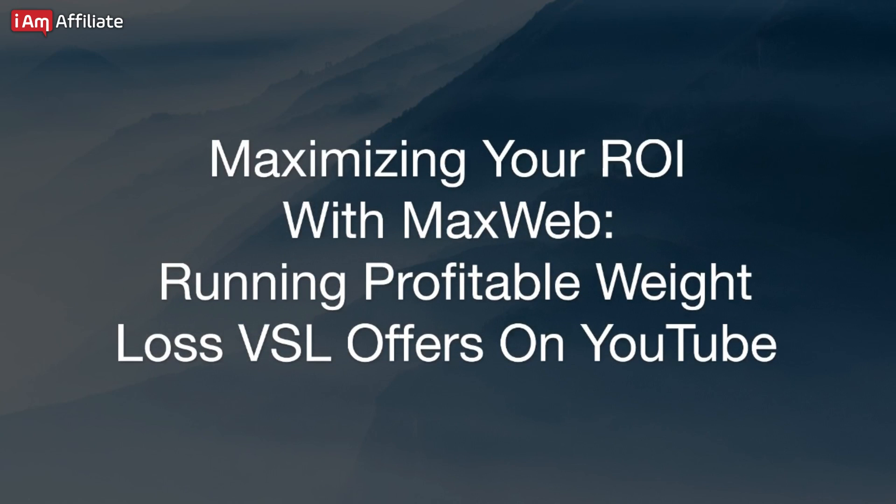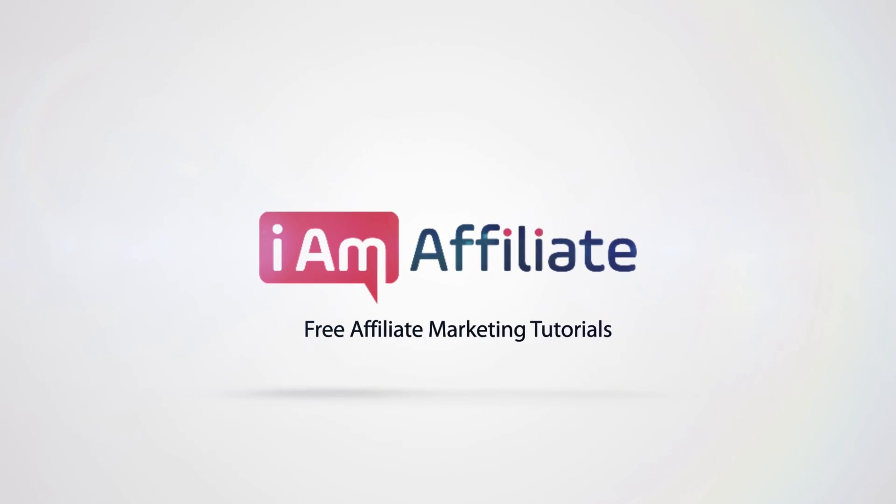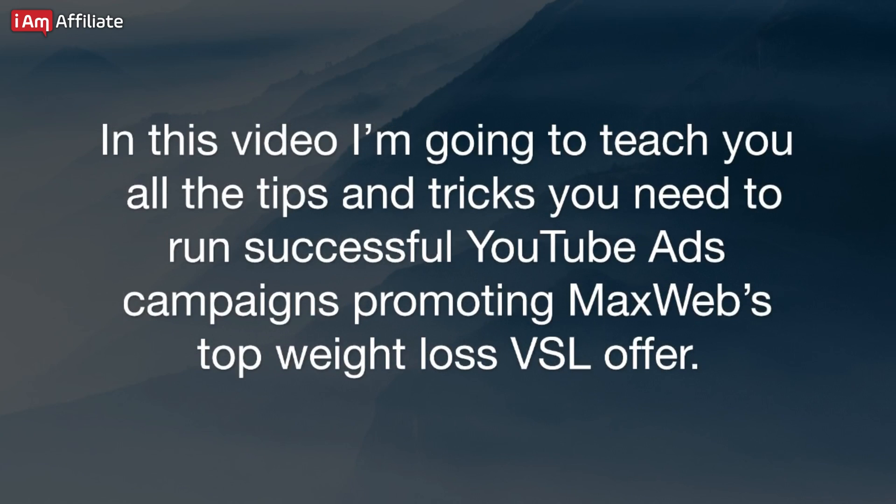Maximizing your ROI with MaxWeb: Running Profitable Weight Loss VSL Offers on YouTube. In this video, I'm going to teach you all the tips and tricks you need to run successful YouTube ads campaigns promoting MaxWeb's top weight loss VSL offer.